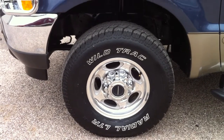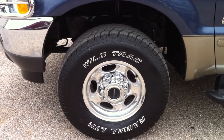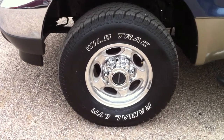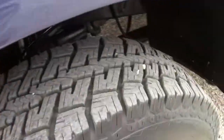My job also is to point out the negatives. The negatives are clearly the cosmetics. It's got dings and scratches pretty much all over the place. So don't buy this if you want to show off. Buy it if you want a good running truck with tires that have another 30,000 miles on them. Decent looking interior. And that's what you got.